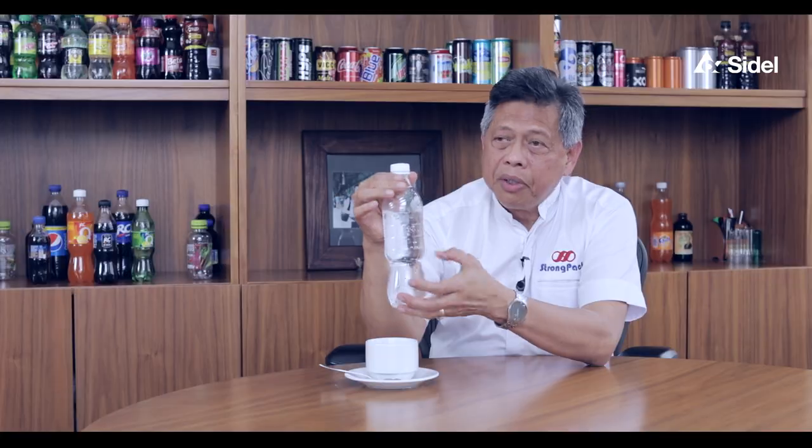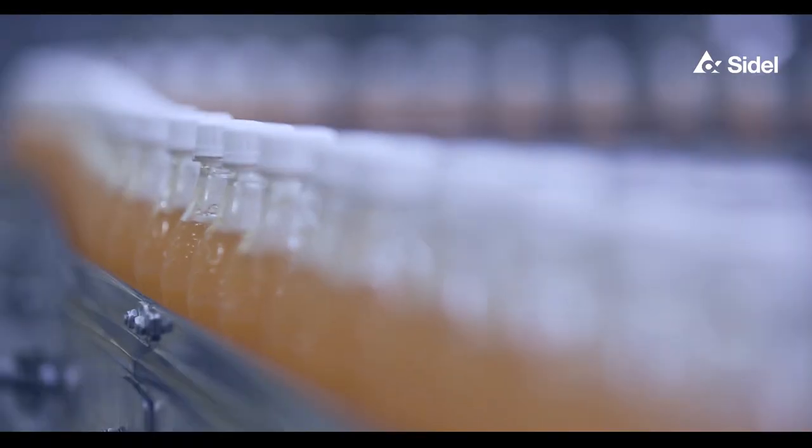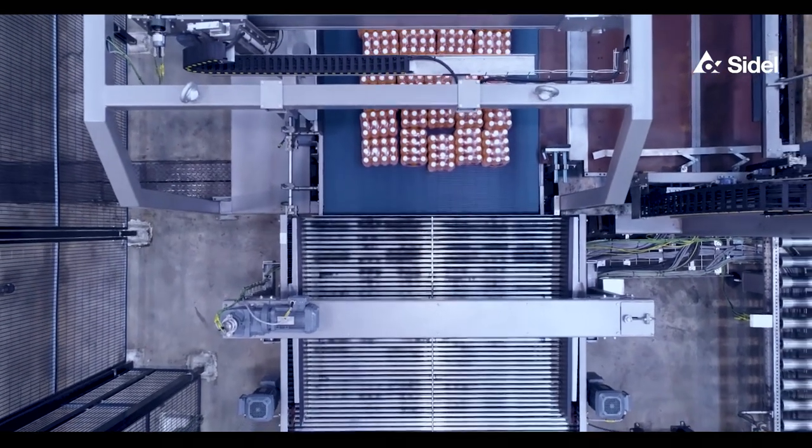Cedel helped us develop the bottle for both 35CL as well as the 50CL bottle. The design of this particular bottle was one of the key elements of the success and why we're particularly pleased with the Actis technology.